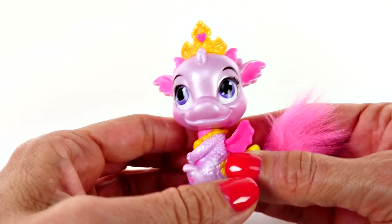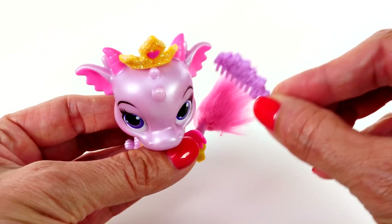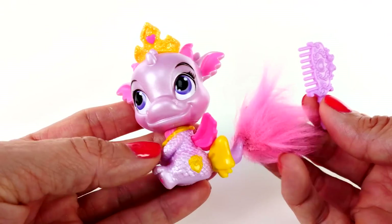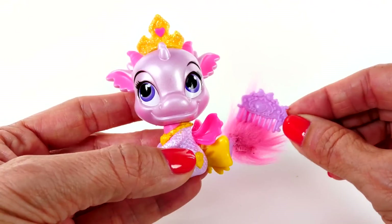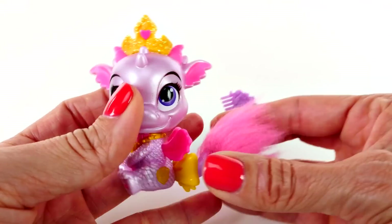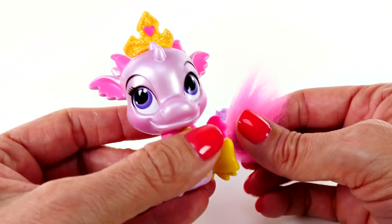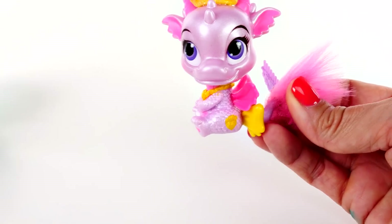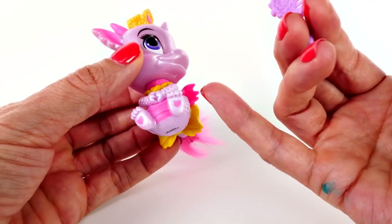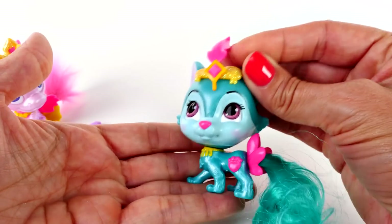Aww, this is so cute. This is Ash the Dragon. This little baby dragon hatched, and the first person it saw was Aurora, so now Ash thinks that Aurora is her mom. Ash, does your tiara come off? Yes it does — so a removable tiara and a little comb. Aww, she's really cute. Look, she has a little bow right around her tail. River did too. And she has little hearts on her feet — River also has little hearts stamped right on the bottom of her feet.